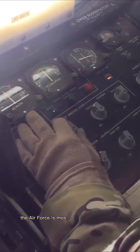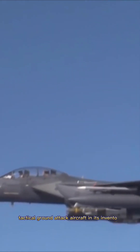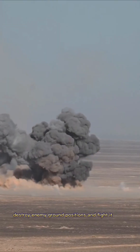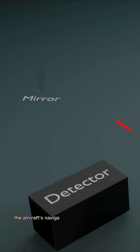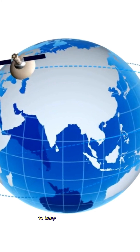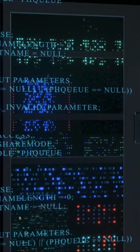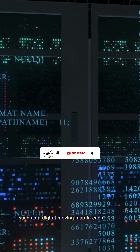The Air Force's most successful and deadly tactical ground attack aircraft in its inventory. It can fight its way to a target over long distances, destroy enemy ground positions, and fight its way out. The aircraft's navigation system uses a laser gyro and a global positioning system to track its location and send information to the central computer and other systems, such as a digital moving map in each cockpit.